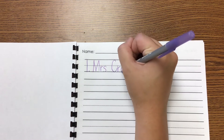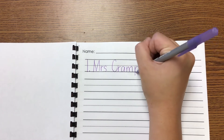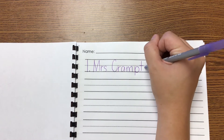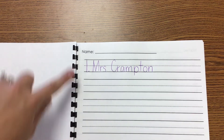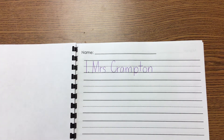You are not going to write Mrs. Crampton — you are going to write your own name. Just one time on the lines. Am I going to this line? Nope. I'm going to write right next to the number one that I wrote, and I wrote my name. You are going to do the same thing at home.